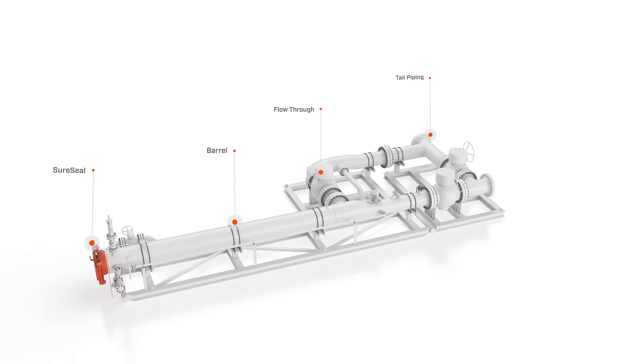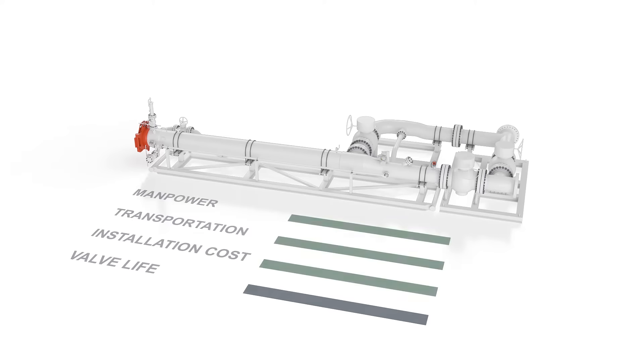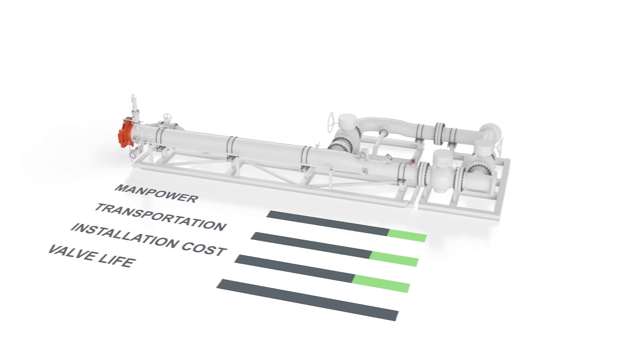Those same design elements also help you cut costs. SureLaunch reduces manpower needs, along with transportation and field installation costs. And with fewer pig launches, you're also preserving your launcher's valve life by reducing cyclic fatigue.